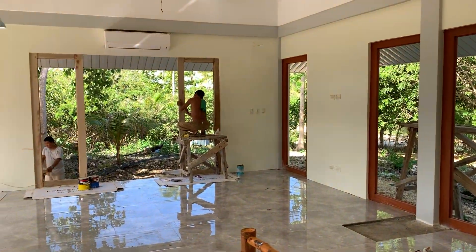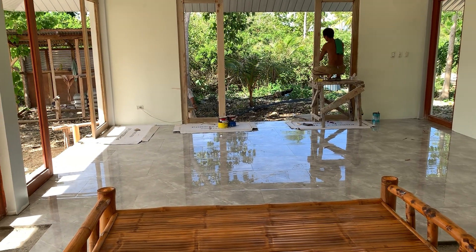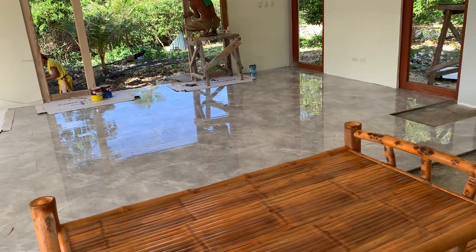Everything's pretty much still the same here. We've got to go to SIBO and get more tiles. The foreman didn't give us the right measurements for this room, so we ended up getting only half of what we need.